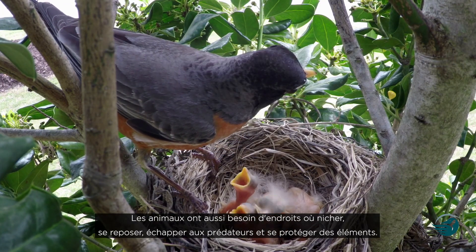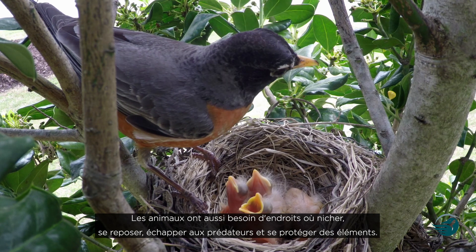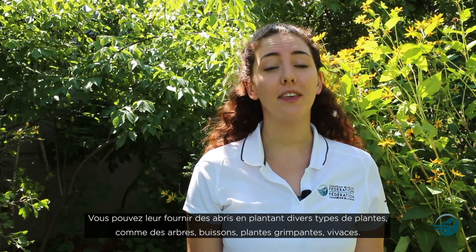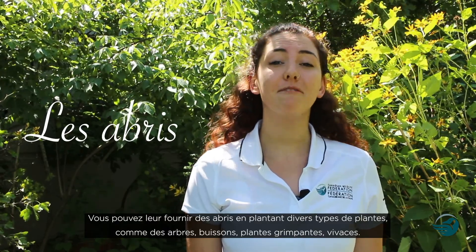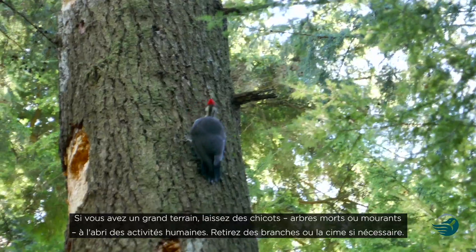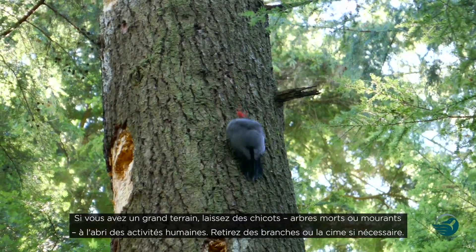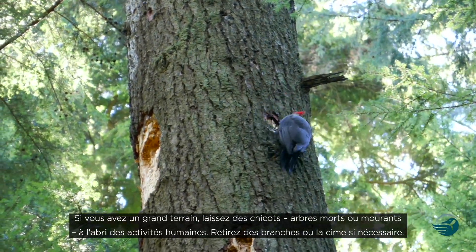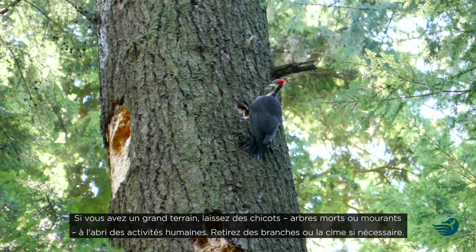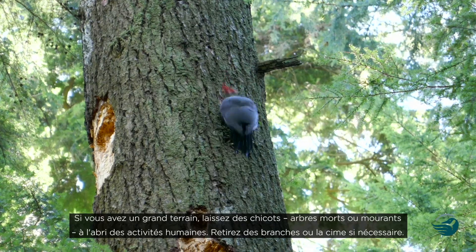Animals also need a place to nest, rest, escape predators, and avoid snow, rain, and excessive heat. You can provide the third element, shelter, by growing a diversity of plant types like vines, perennials, shrubs, and trees. If you have a larger property, consider leaving snags — dead or dying trees — if they are safely away from human activity. Remove any branches or the top for extra safety.